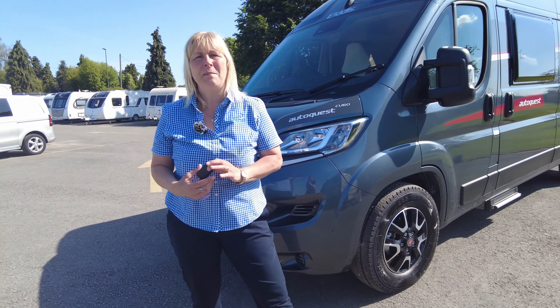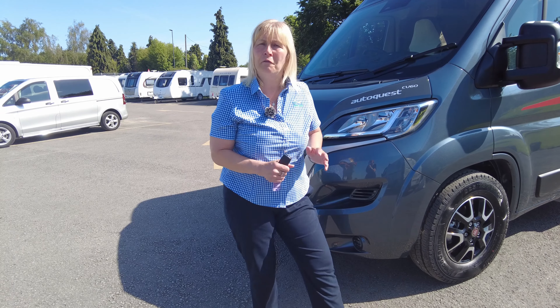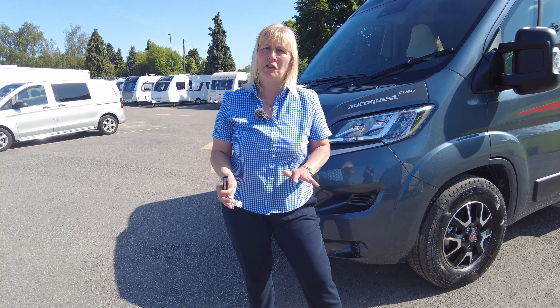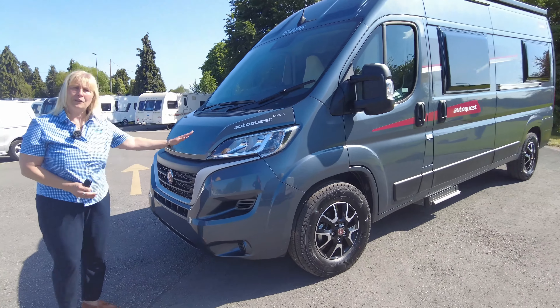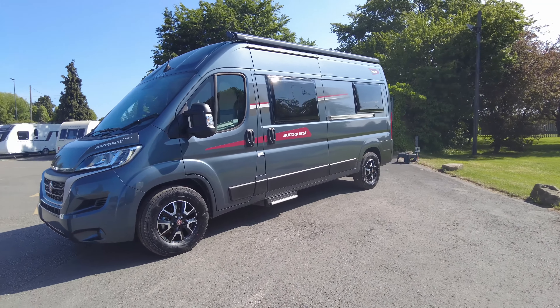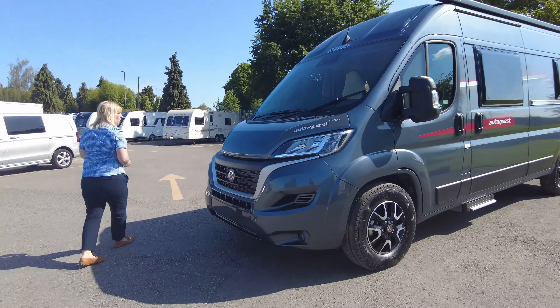Hi, I'm Claire and I'm part of the sales team here at Donaymott Leisure Kingdom and I'd like to show you around our latest vehicle from Elddis. It's a 2023 brand new unregistered Elddis CV60, in the grey colour, on a Fiat Ducato and it is a manual six speed gearbox. Let's take a closer look around and I can point out the features.